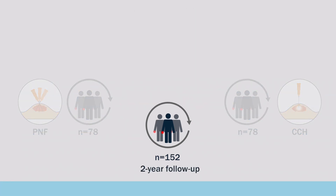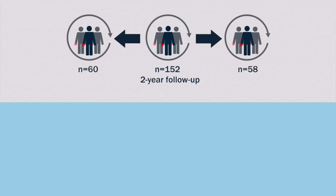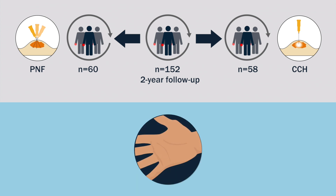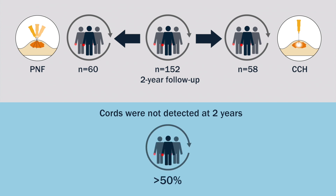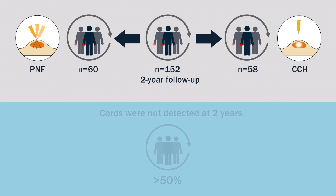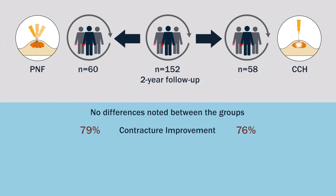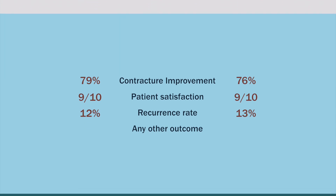Of the 152 patients examined at two years, 60 and 58 in the PNF and collagenase groups respectively retained a straight MCP joint. Moreover, cords could not be detected in more than 50% of the patients at two years. In fact, both treatments proved to be effective, and after two years, no differences were noted between the groups in regard to the rate of contracture improvement, patient satisfaction, rate of recurrence, or any other outcome.